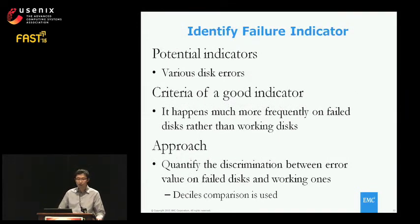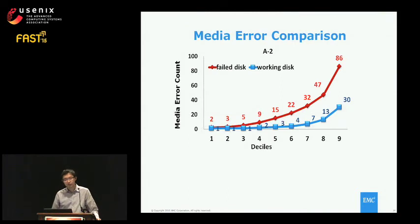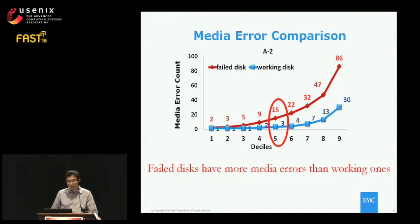A potential indicator is disk errors that contribute to whole disk failure or reliability deterioration. A good indicator happens much more frequently on failed drives than working disks — meaning it is correlated with whole disk failure. The approach is to pull out error values on failed and working disks and use quantile distribution to quantify the discrimination. The first experiment pulls out media error counts and builds a decile comparison — the fifth decile working disk has only three median errors, while the median for failed disks is 15, but there is notable overlap between the curves.